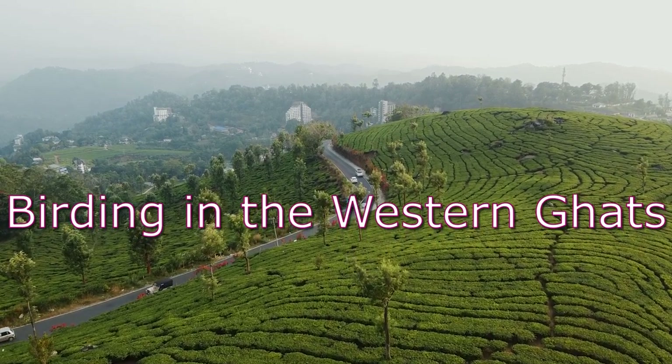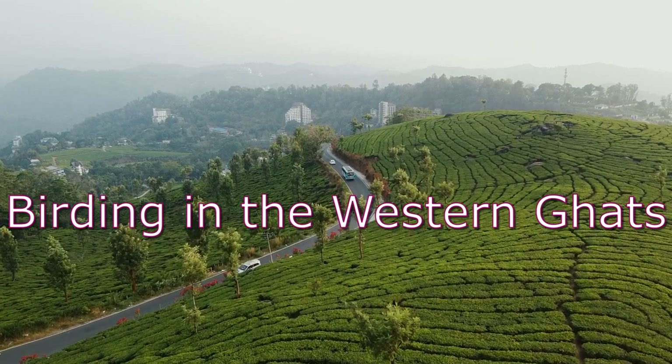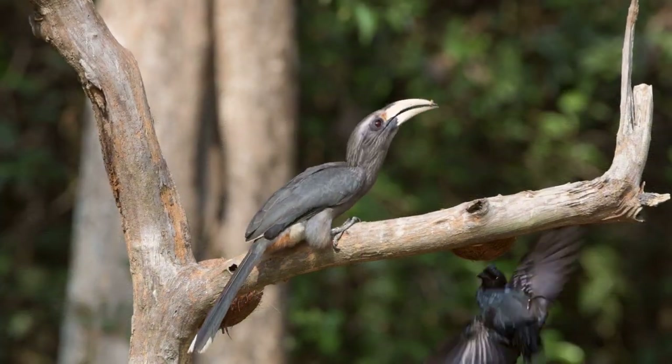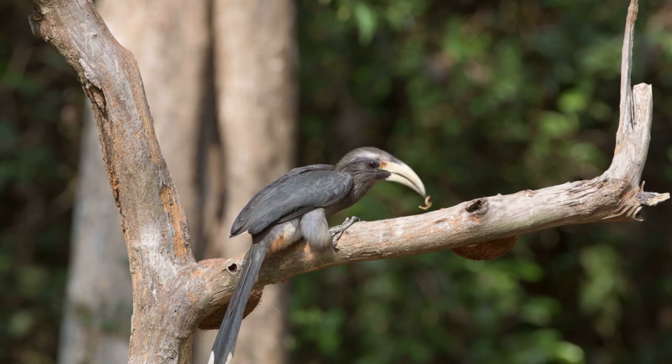Welcome to another episode of bird photography. This time it is in Kerala, a perfect bird watching destination blessed with so many natural wonders, in the glory of abundant flora and fauna.